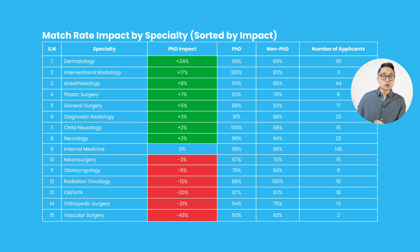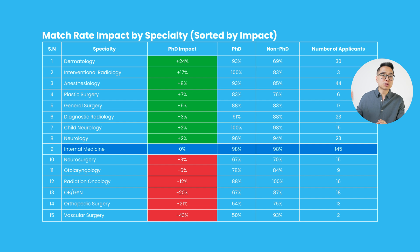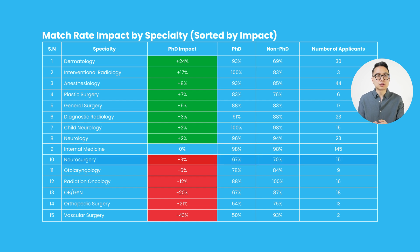In some specialties, spending 3-5 extra years getting a PhD could decrease your match rate by over 20%, while in others it could boost your chances by over 20%. Dermatology had a 93% match rate for PhDs, 24% higher than non-PhDs. Interventional radiology appeared to have a strong PhD advantage but had a small sample size. For surgical specialties, many showed a PhD disadvantage — ranging from neurosurgery at 3% lower, to orthopedic surgery at 21% lower, and vascular surgery at a calculated 43% lower, though with only two PhD applicants.